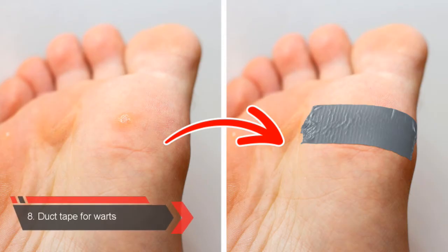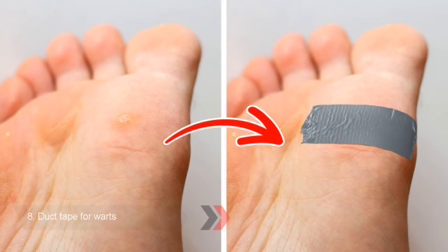Number 8: Duct Tape for Warts. Warts are mostly caused by a virus, but can usually be removed without any medical treatment. Duct tape can be a great help in removing them. All you need to do is apply a small piece of duct tape right on top of the wart and just leave it.